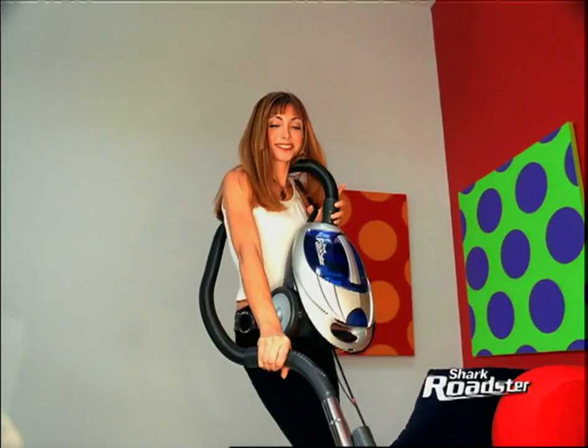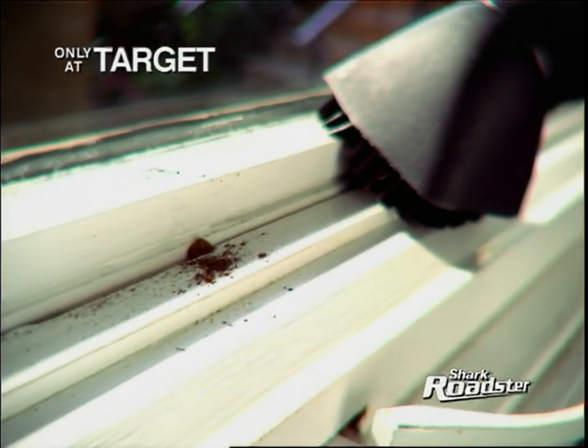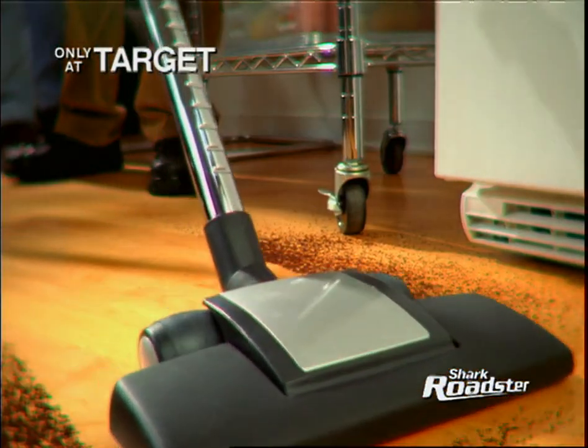And it's exclusively available at Target. For this kind of dirty, you need Shark Roadster power. It's the only way to get this kind of clean.